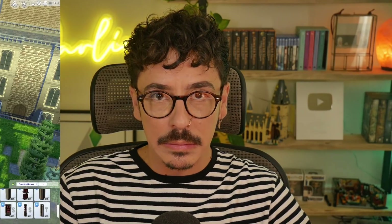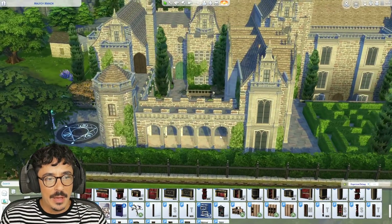I've got some lovely custom content from a new creator that one of you guys showed me, which is just absolutely perfect for this library. So let's get in and start building. Here we are, my darlings, back at Malfoy Manor.